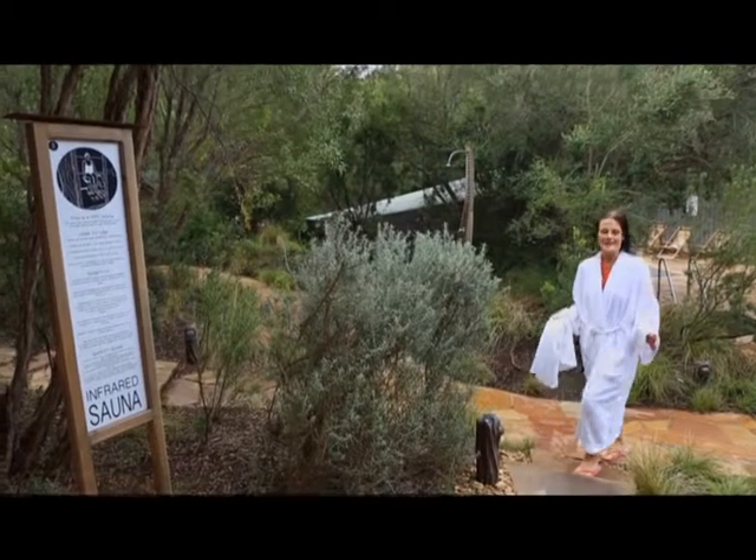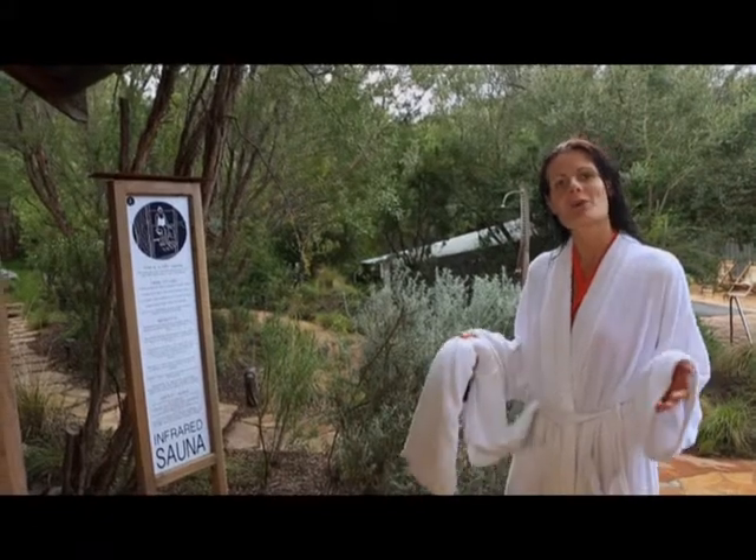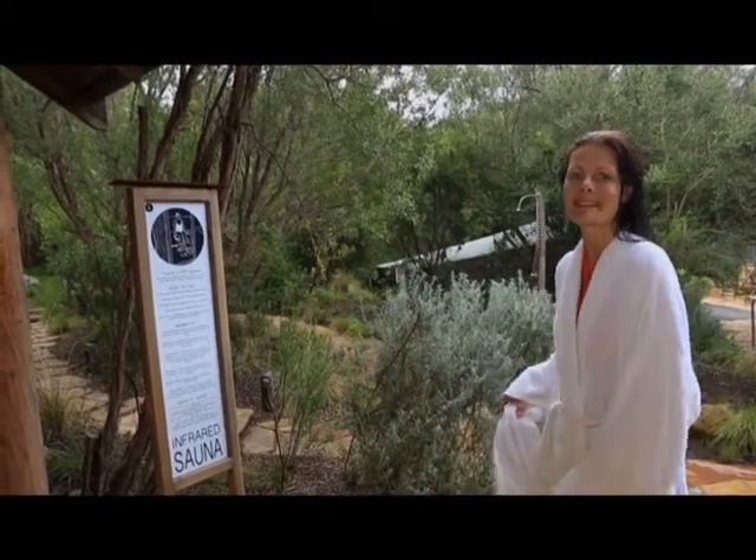The Infrared Sauna is the ideal way to relax and detoxify your body with clean dry heat, as it uses infrared heat to warm your body without steam or high temperatures.